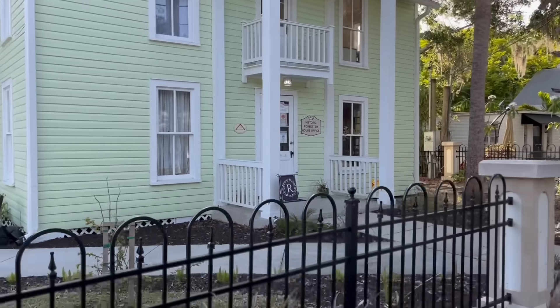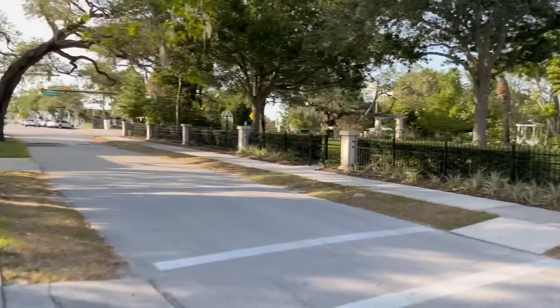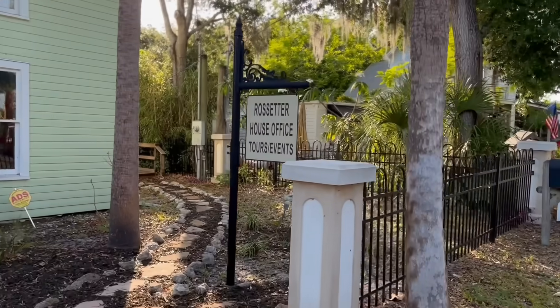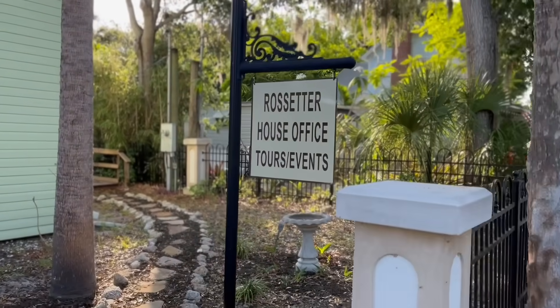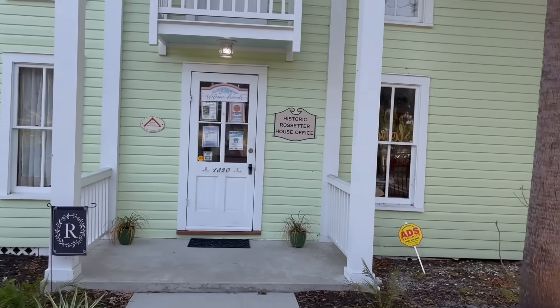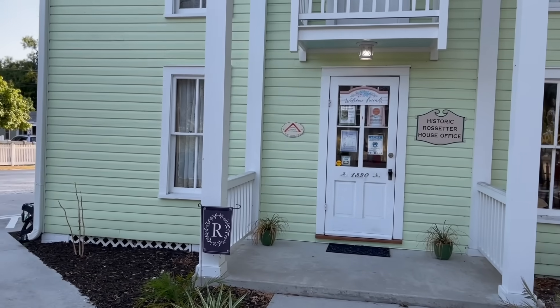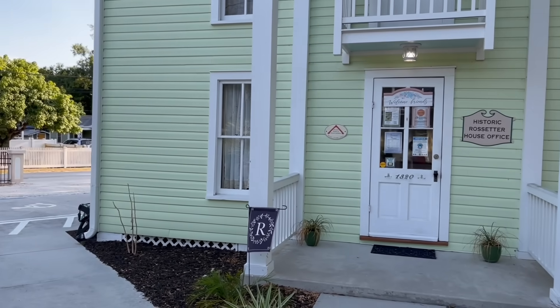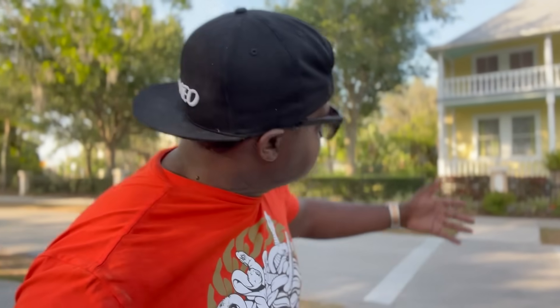Okay, so they used this house right here — across the street from the Rosetta House — they call this the Rosetta House office for tours and events. So if you would like to tour the Rosetta House, you would come here, pay your fee, and they would give you a tour of the house. I guess I would come back and pay the fee so I can see the house.